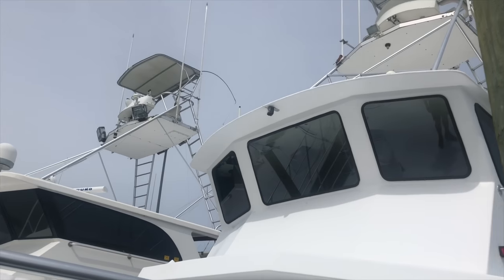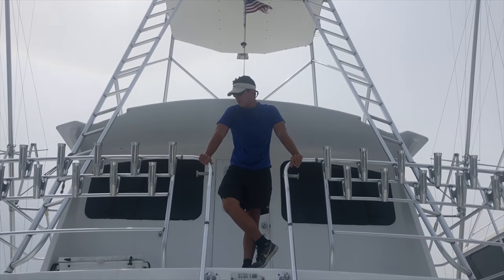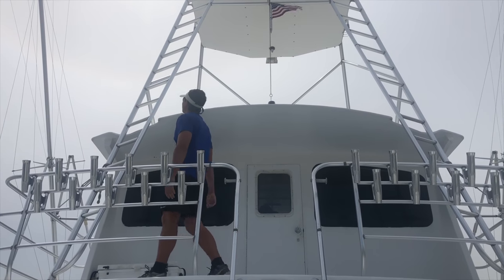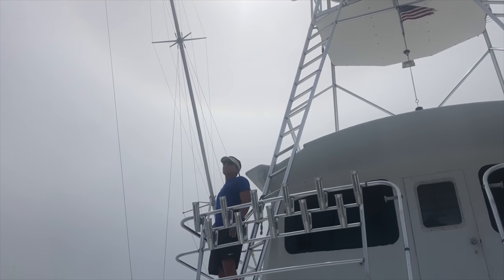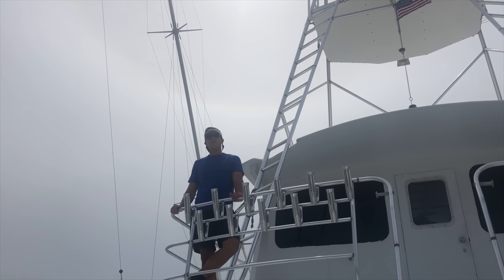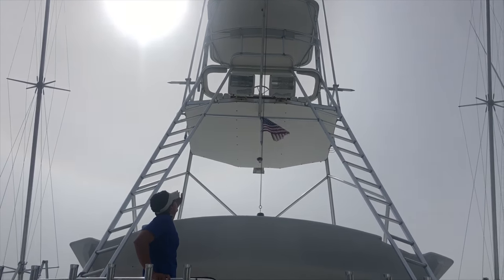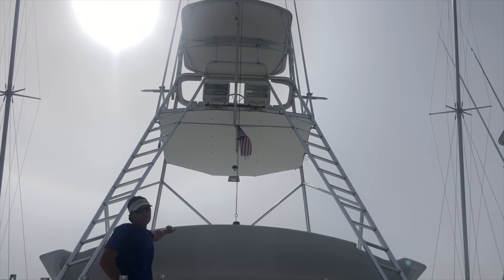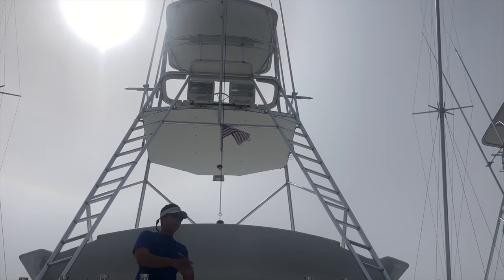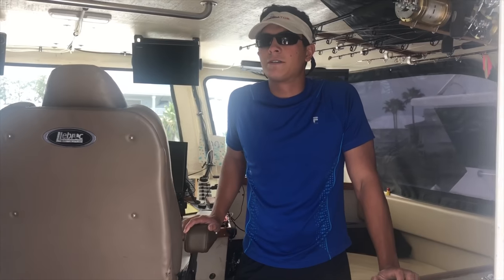Up here is the wheelhouse. We have tons of rod holders here — I think it's like 22. Up here we have our outriggers, which allow us to put lines out on the side of the boat — mainly for holding lines, allowing you to run more lines off the back when you're tuna fishing, trolling, whatever. Up here is our tuna tower, which lets you climb up and get a much better view — you can spot floating debris or fish farther out.